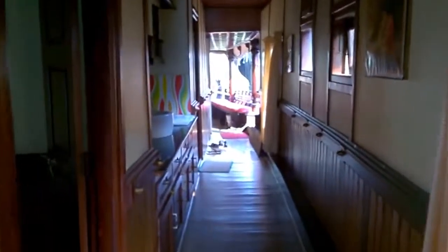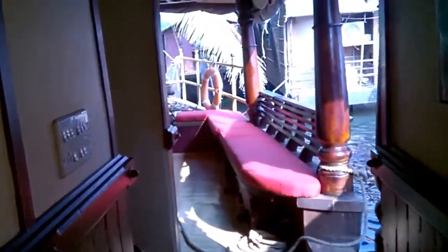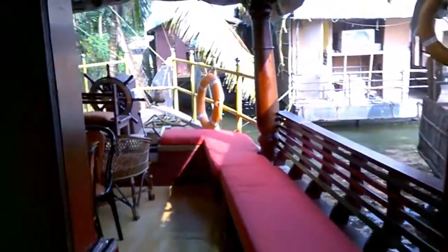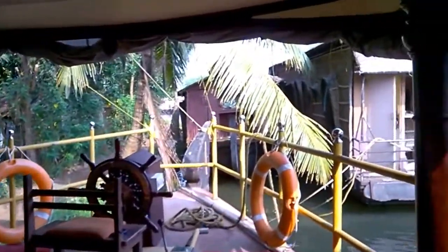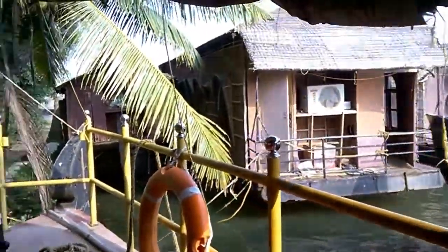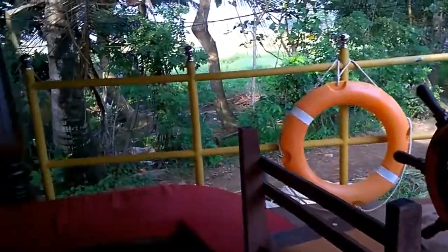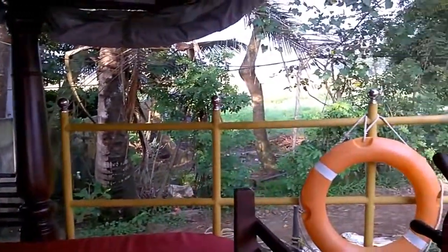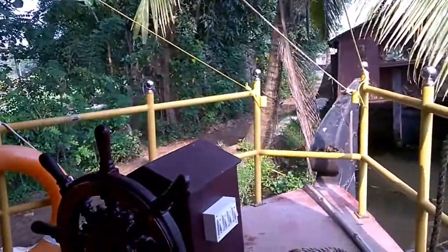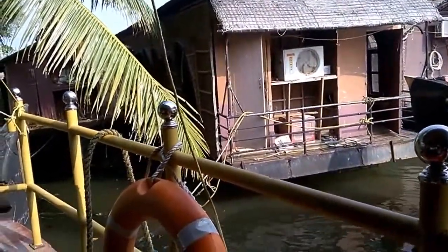I'm going back to the corridor — this is the view from the corridor. This place is quite neat and you can just walk barefoot all through the boathouse. We have almost reached the harbor; you can see there are a lot of boats parked here. This is the steering wheel from which your boat is controlled. We are ending our trip now. I hope you got a good view of how the boathouse in Kerala looks like — it's really very scenic and quite enjoyable. Thank you.